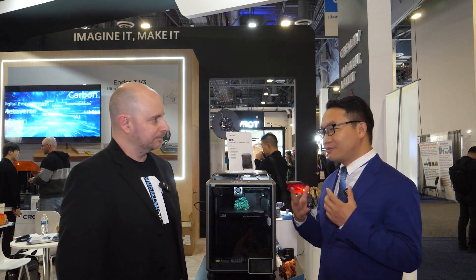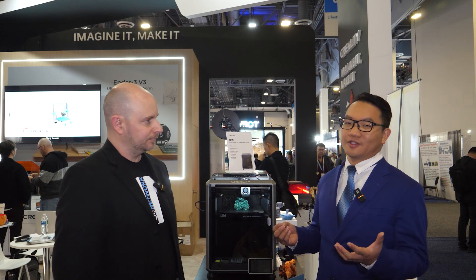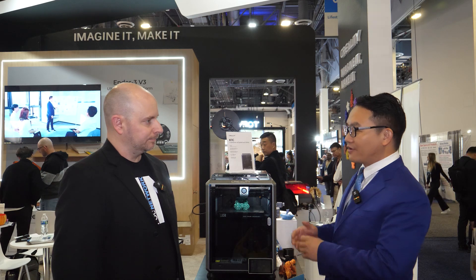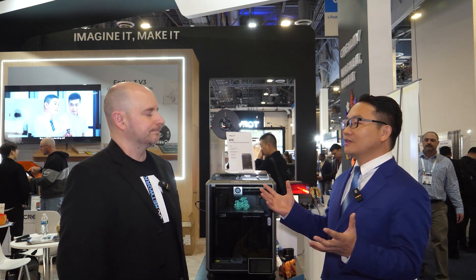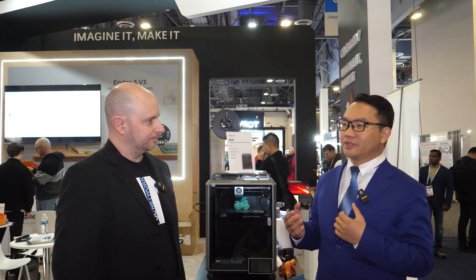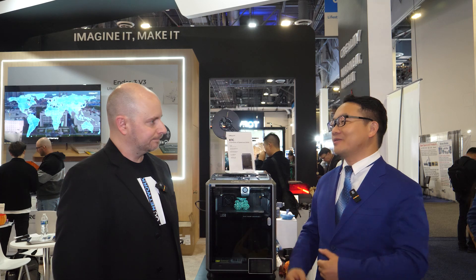The key brand value for Creality is to make sure our products are, first of all, user friendly, and also smart. The third thing that everybody loves is that it is affordable. And besides that, it is versatile — we've got different options for our users. We have the K1 series, which is the more enclosed one, and we have the Ender 3 V3, which is an open design. We hope all our fans and users can enjoy the whole experience of our 3D printing technology.